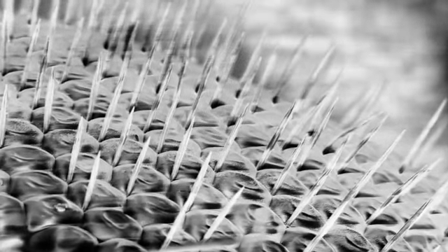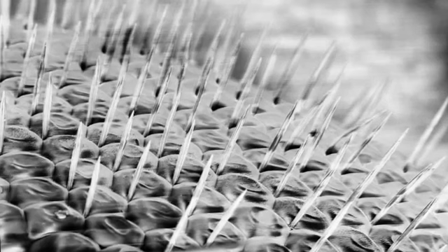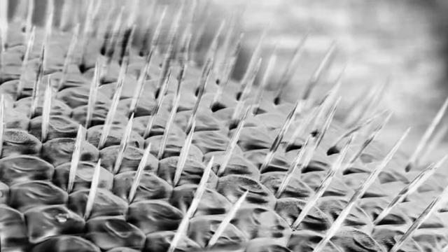Here's another example of a compound eye, this time on a fruit fly. The main difference is the bristles poking out from between each lens. We know they're mechanical sensors, but we're not certain why they're there.